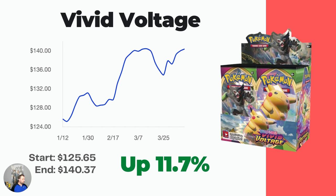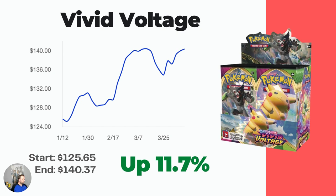Moving on to Vivid Voltage — this one is still available on Pokemon Center for $143.64, so a little bit more than market price depending on if you can find it or not. This one is up 11.7%, from $125.65 in the middle of January all the way to $140.37 market price, which is a nice gain over three months.